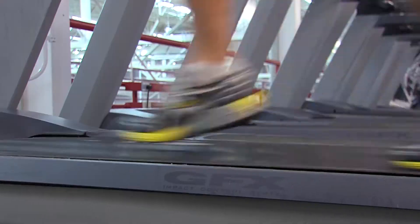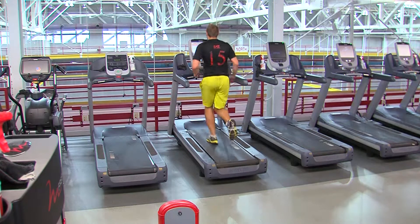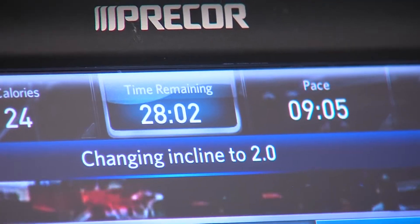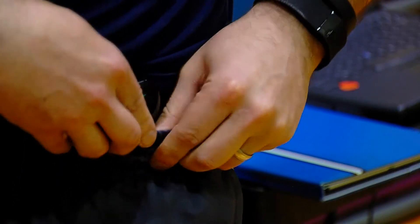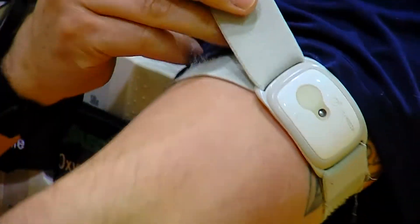Whether walking across campus or working out at the gym, activity bands are an easy way to track your steps, heart rate, and calories burned. Because of the popularity of these consumer monitors, Iowa State University researchers want to know how accurately the bands measure different activities.